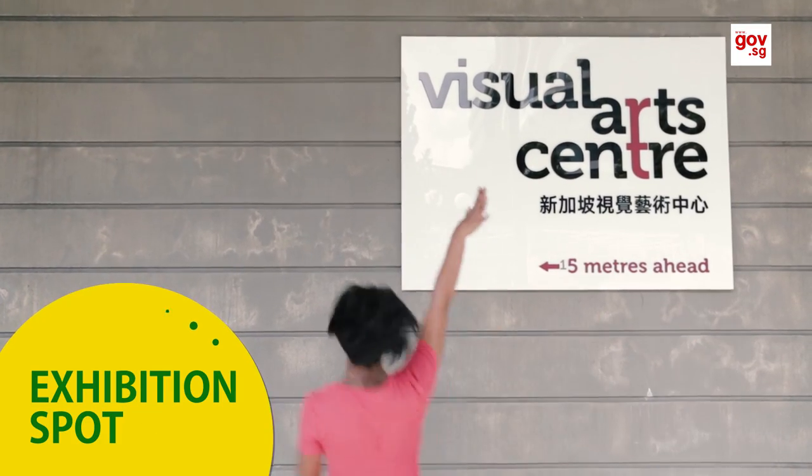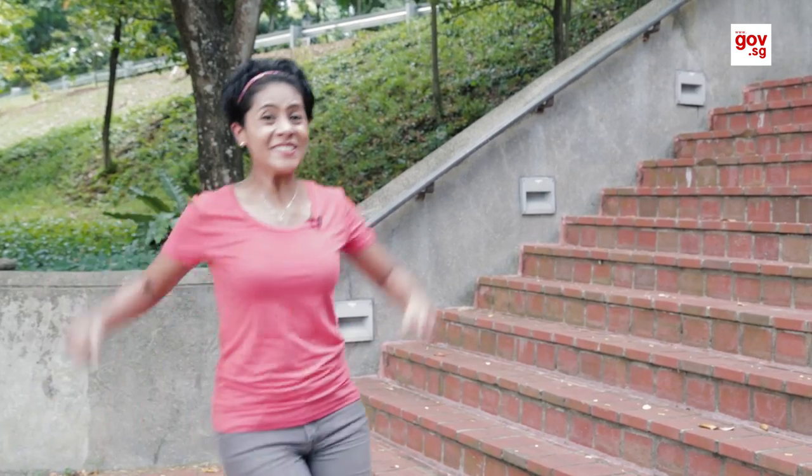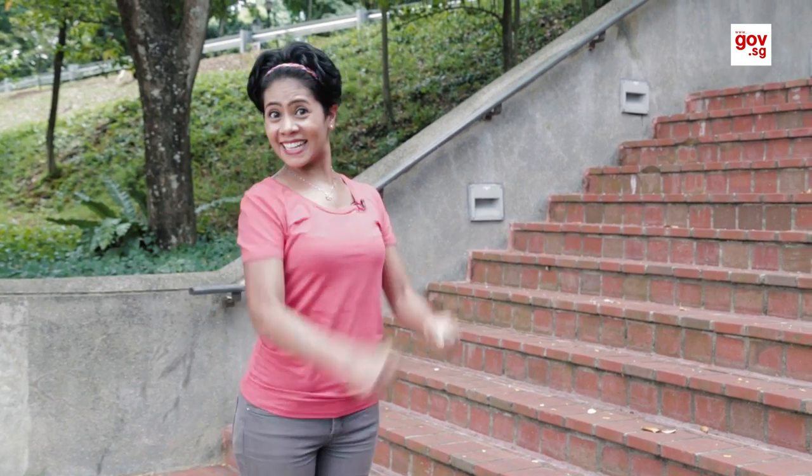Good thing there's an exhibition spot nearby. There are always really cool pieces around here, and you don't have to pay to have a look around. I'm starting to get really excited.